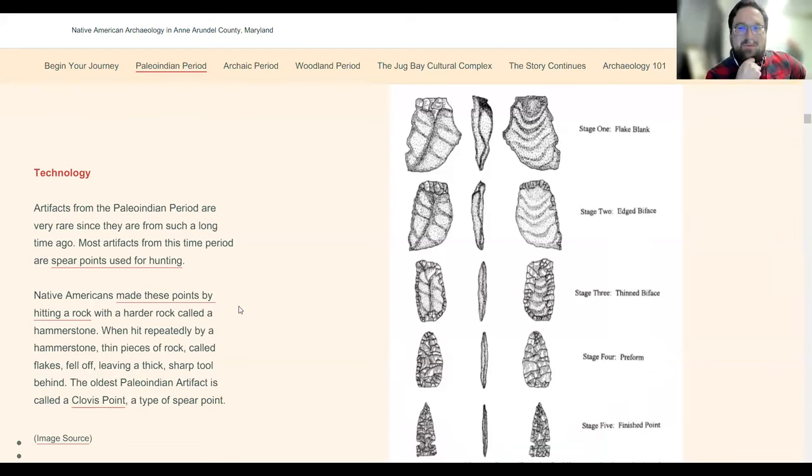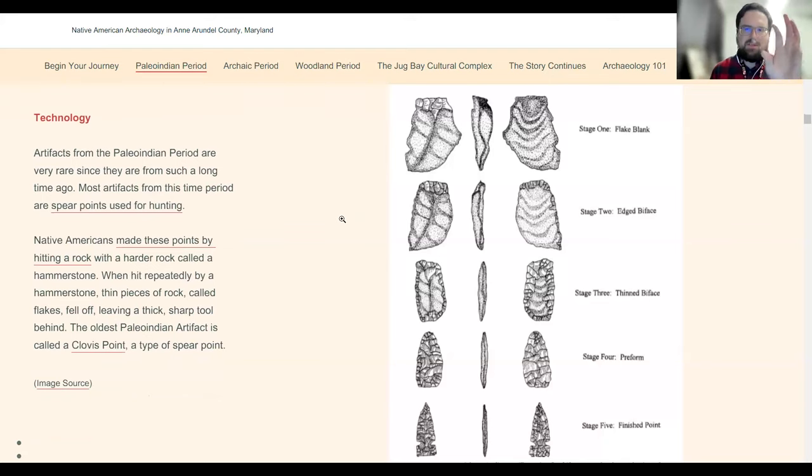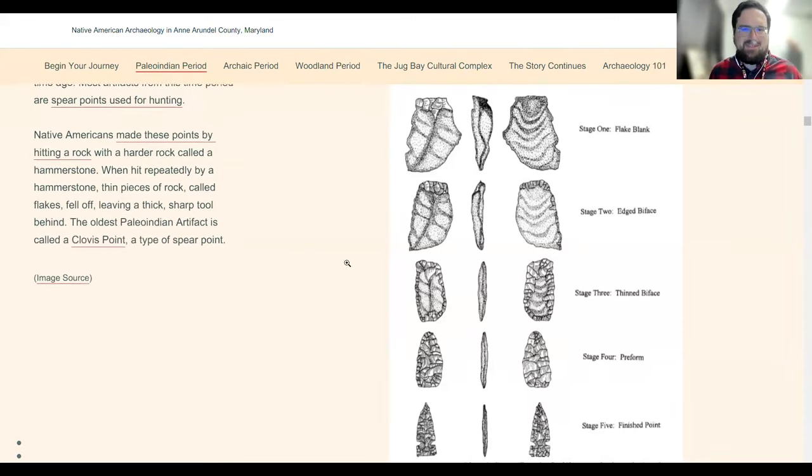One thing we're working on is using photogrammetry to create 3D models of artifacts, and we're going to embed them in the story map. We have a model of a Clovis point that's not ready yet. Photogrammetry is where you take hundreds of pictures of an object from every different angle, then use a computer program to stitch them together into a 3D model. You can manipulate it, move it around, zoom in, and see the flaking on projectile points. Only so many people can come to the lab to see them, so I want them to get out there.